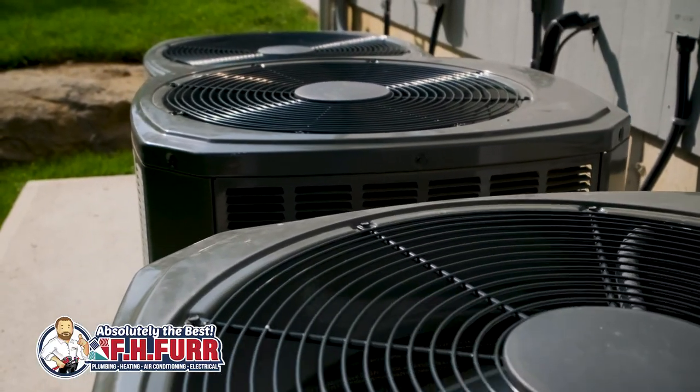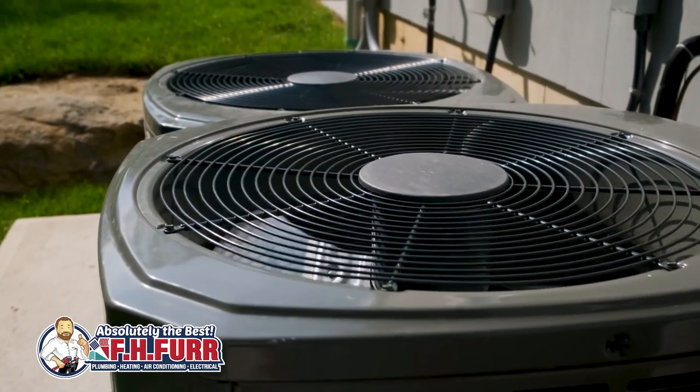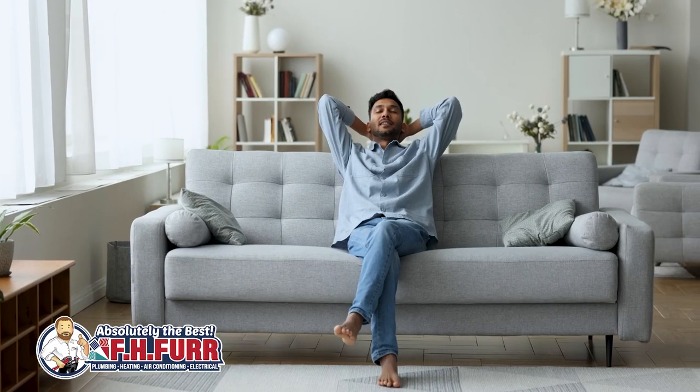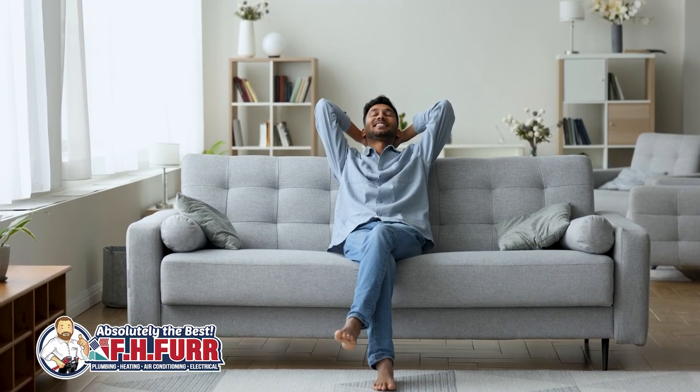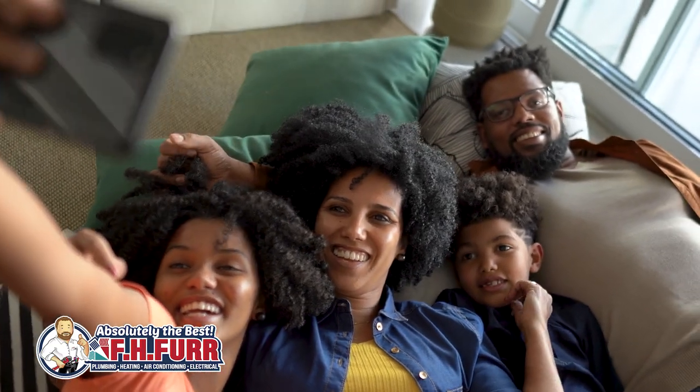SEER is more than just a technical acronym. It represents a crucial factor in the quest for energy-efficient and sustainable HVAC solutions. As homeowners and industry professionals alike seek to balance comfort, cost, and environmental impact, understanding and leveraging SEER ratings becomes key to making informed decisions about HVAC system selection and installation. In the pursuit of a cooler, more comfortable, and energy-efficient home, SEER stands as a guiding metric towards a brighter and more sustainable future.